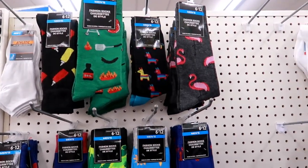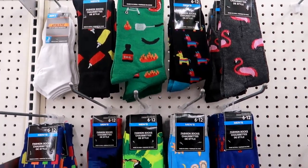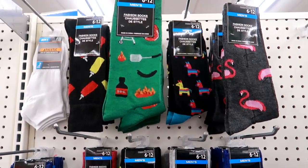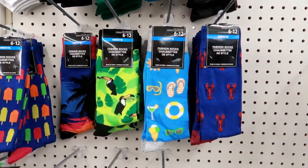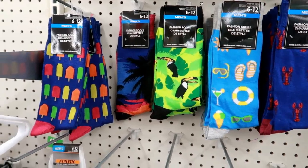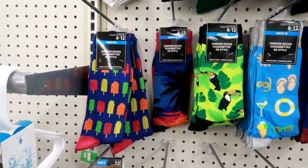Even though I'm in a different location, they put out their socks that I just showed you guys the other day in my other video. I still love them — piñatas and the lobsters — but these are the ones they're putting out for summer.